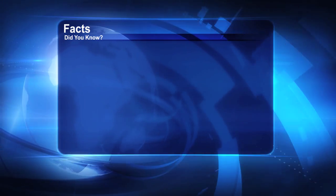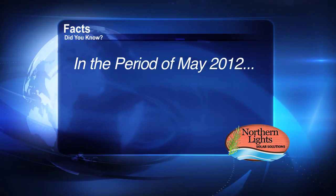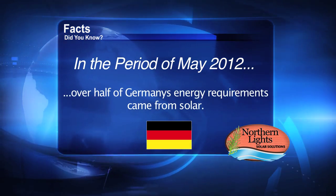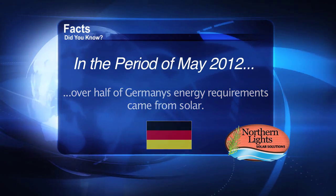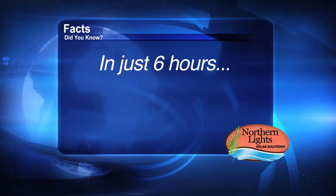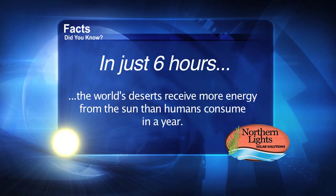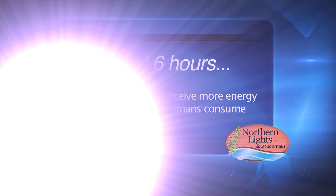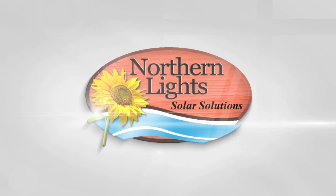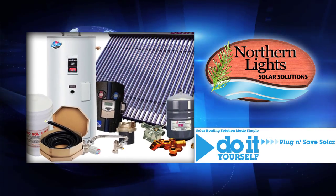Here are some facts: did you know that in May 2012, over half of Germany's energy requirement came from solar? Did you know that in just six hours, the world's deserts receive more energy from the Sun than humans consume in an entire year? Northern Lights Solar Solutions is a leading innovator in pre-packaged, pre-engineered solar thermal heating solutions.